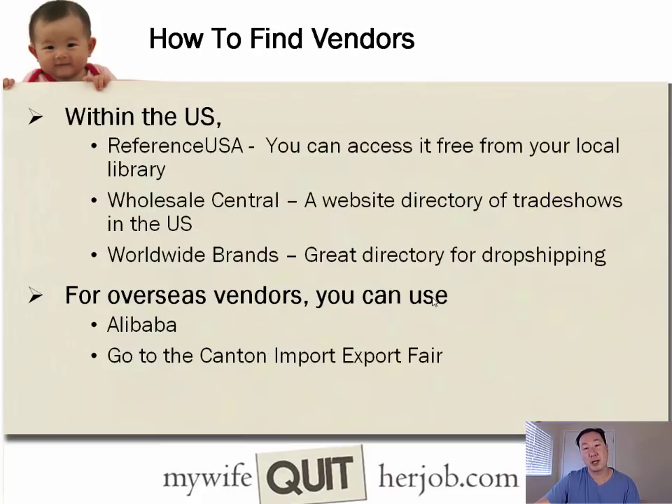To find vendors within the U.S., I recommend a tool called Reference USA — a database of every U.S. vendor, available for free at your local library. There's also Wholesale Central, a website directory of trade shows in the U.S., and Worldwide Brands, a great directory to find dropshippers online. For overseas vendors, I showed you Alibaba, and you can also attend trade shows like the Canton Fair or the Global Sources Summit in China and Hong Kong.